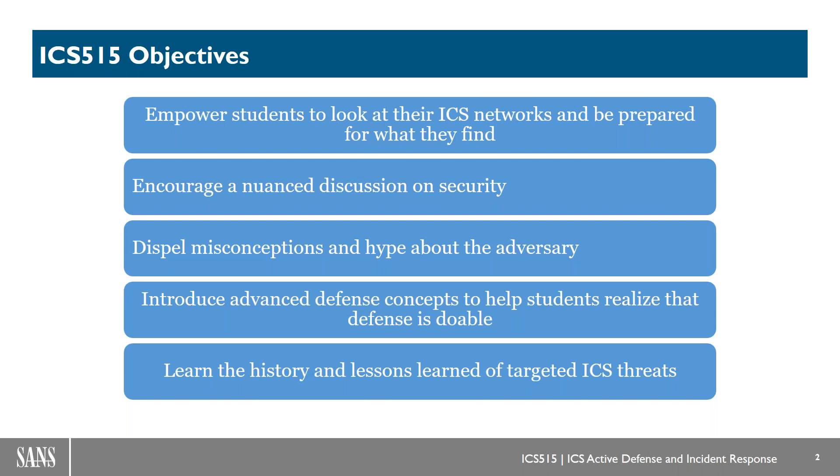These are the ICS 515 objectives, and this part hasn't changed. The structure of the class in terms of the days and what we hope people get out of it has always hit the nail on the head. Really, we're making sure students are prepared to look at their networks and prepared to respond to what they find. Folks that come through the class and go back to their organizations and start looking in those industrial networks tend to find things, and you need to be ready with either an investigation or incident response procedures for what you're bound to find.